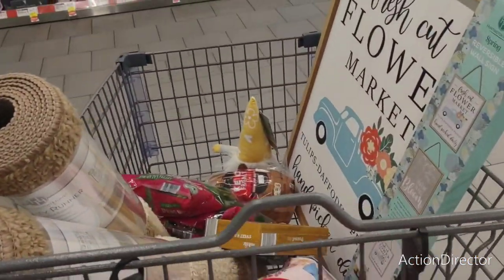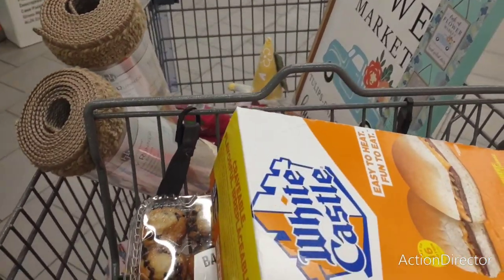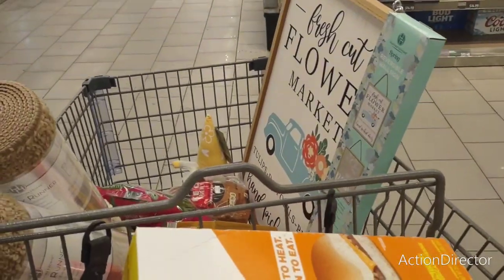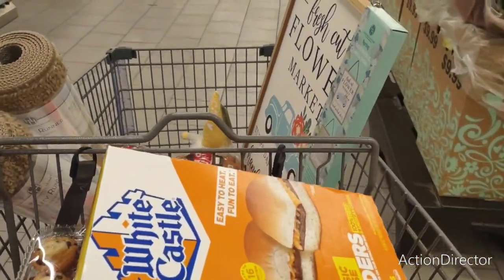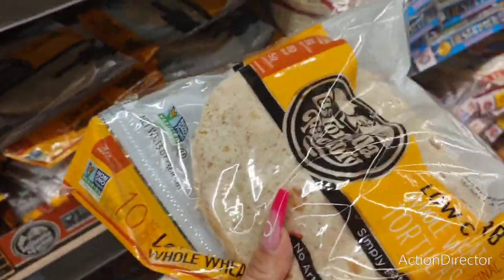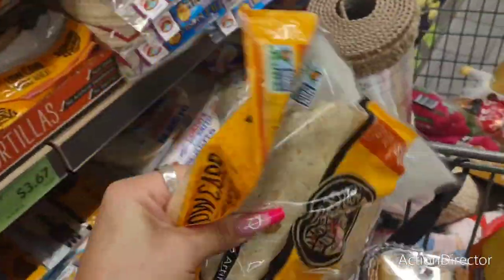I'm not really sure what I got — lettuce, keto bread, granola bars, sliders. I really stink at shopping. They also have low-carb tortillas for $3.67 — these are wheat — so I'm going to grab some of those.